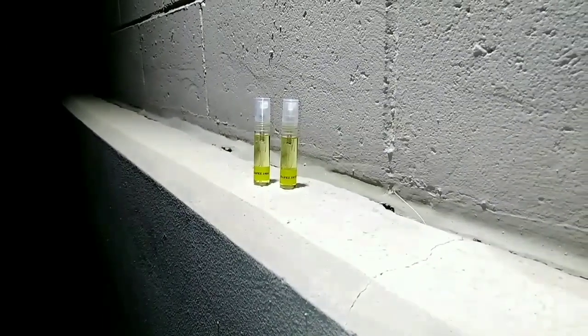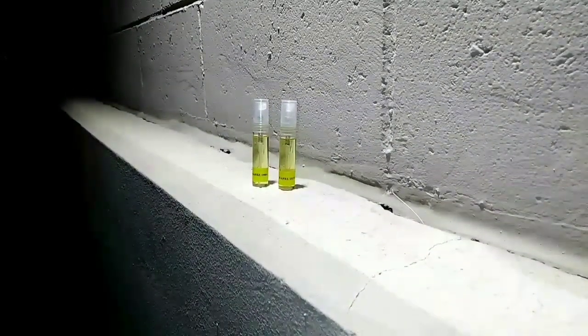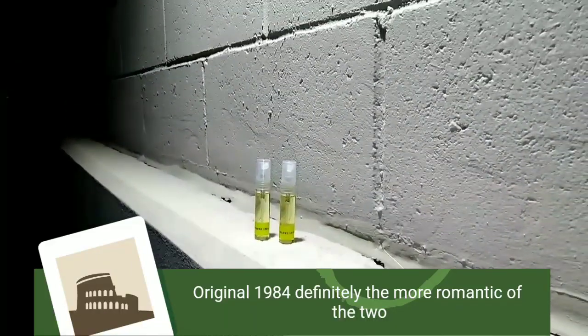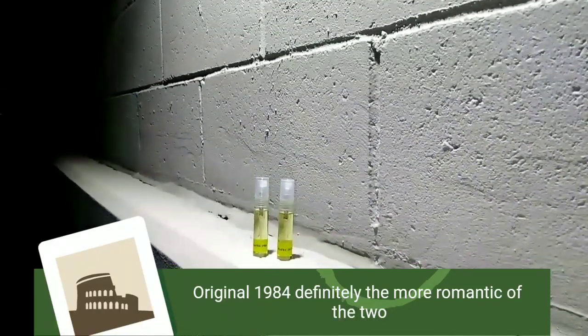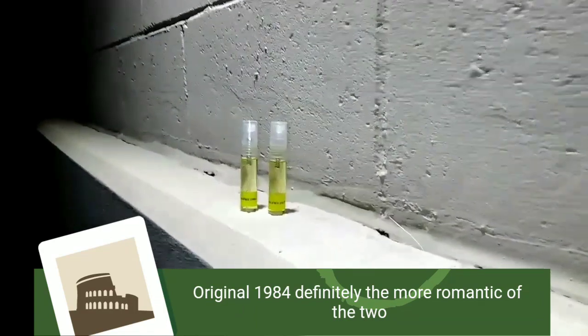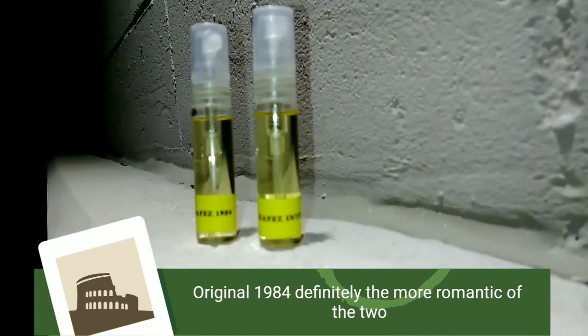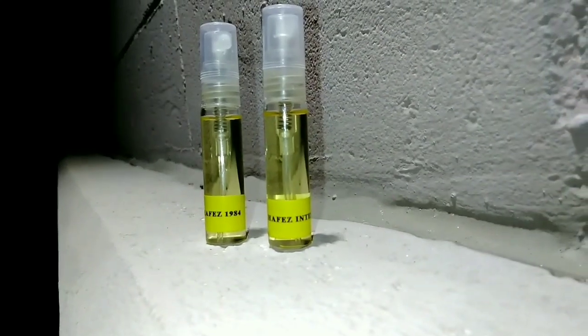I recommend everybody to really blind buy it — or in my case, buy it very very soon — a full bottle for the next fall/winter season. Both of them are cold weather fragrances. The new Intense version I think is a good fragrance, but it's not as strong as the original in my feelings comparing the two.